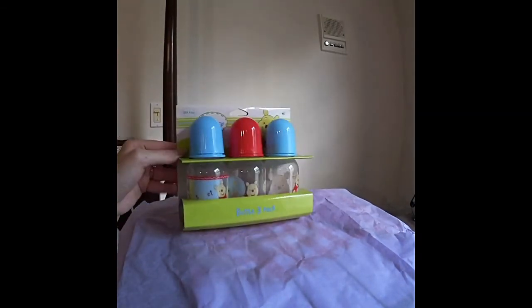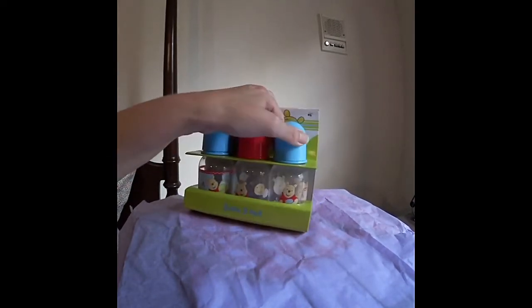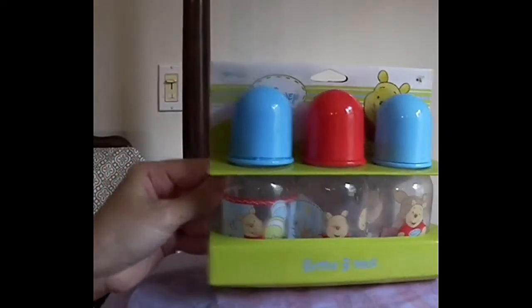I have a 3-pack of Winnie the Pooh bottles. I love Winnie the Pooh — these are just too cute. I think they were $3.00 and they're BPA free. Winnie the Pooh bottles!